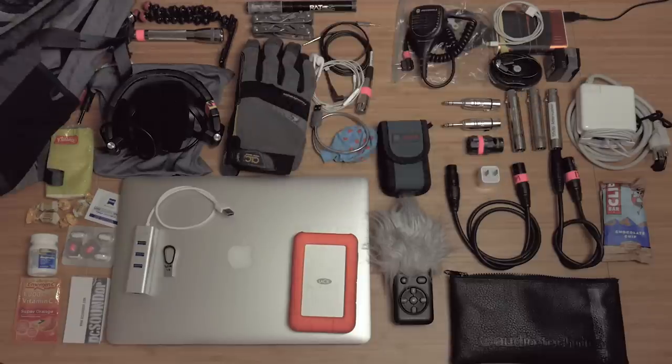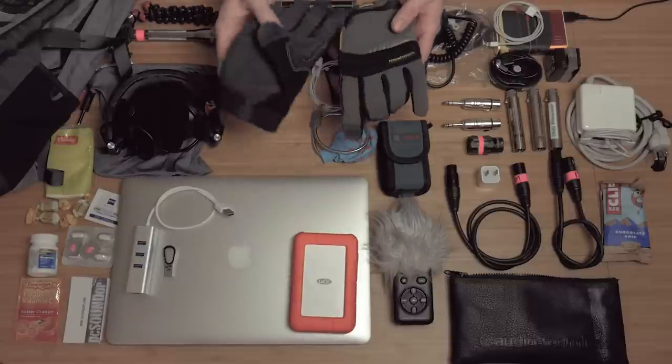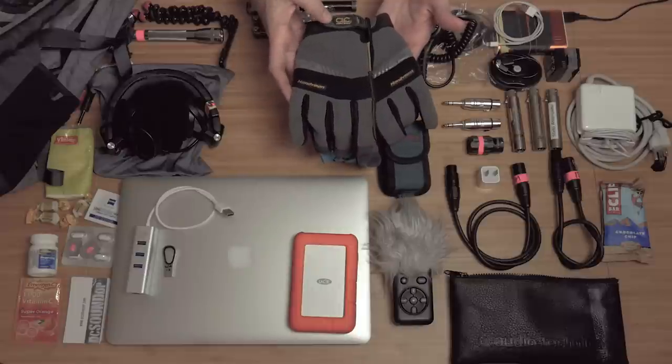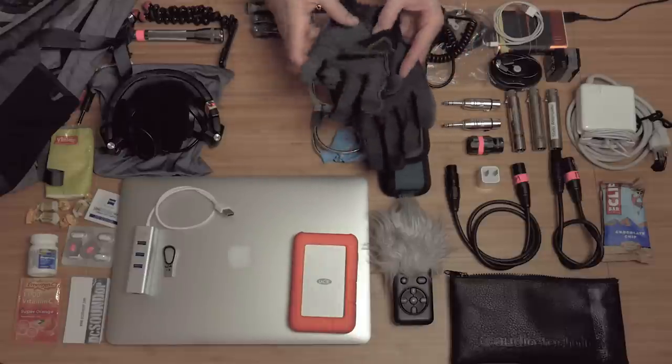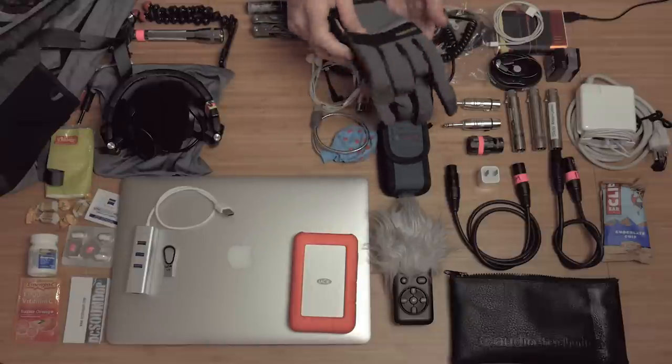The next critical items I always take: a good pair of work gloves. These I featured in a post a couple months ago when I got them. They're the CLC Work Gear Handyman model glove, and they've been holding up really well. They've been washed a couple of times — you can see where they're starting to wear a little bit — but so far the stitching has been awesome.